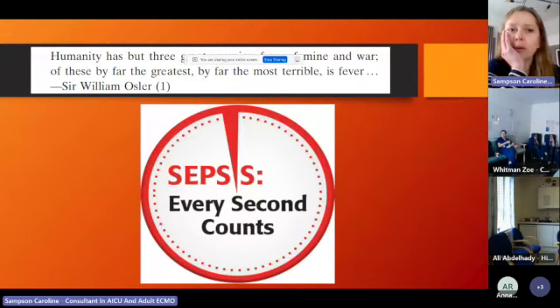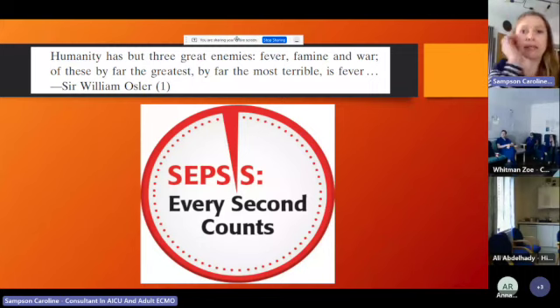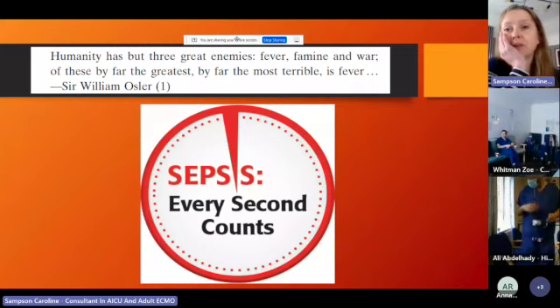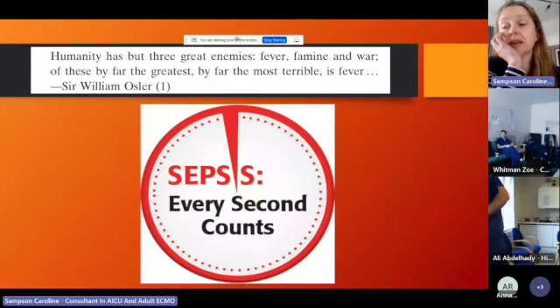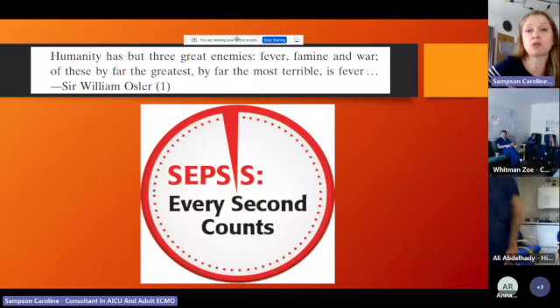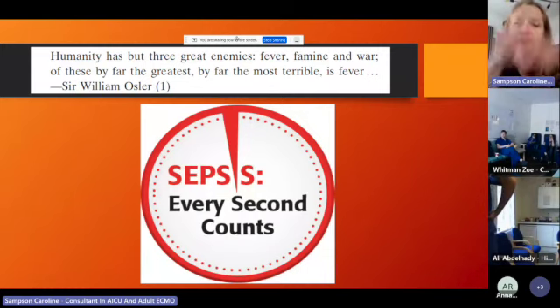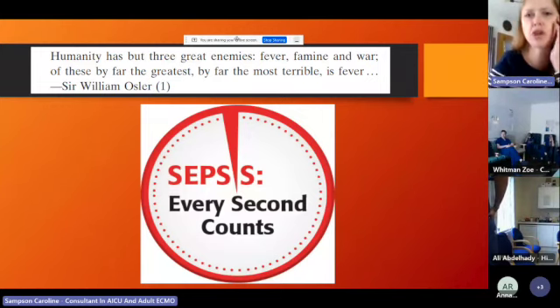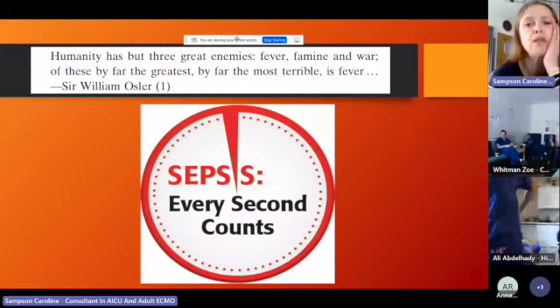A good quote to start with by William Osler: 'Humanity has but three great enemies — fever, famine, and war. And of these, by far the greatest, by far the most terrible, is fever.' He was writing this long before we discovered penicillin. Infectious diseases are the reason people didn't make it past childhood or into young adulthood. We know that sepsis kills, and we've had it rammed down our throats that every second counts — you have to get your antibiotics in your golden hour, or your patient's outcomes will be much worse.